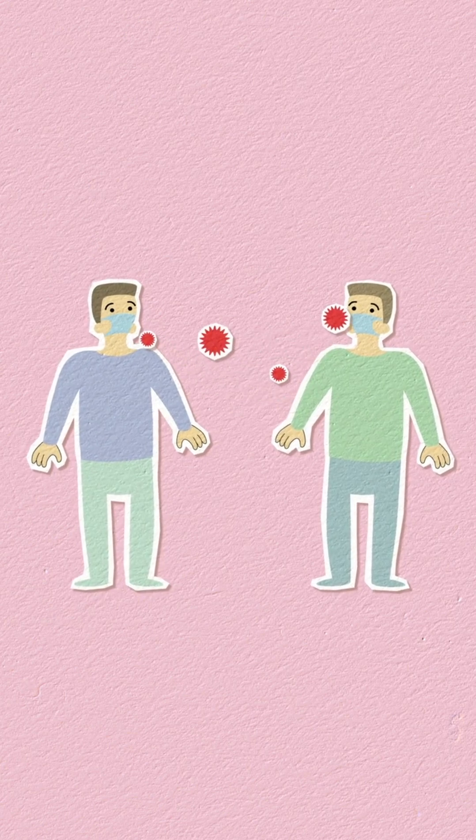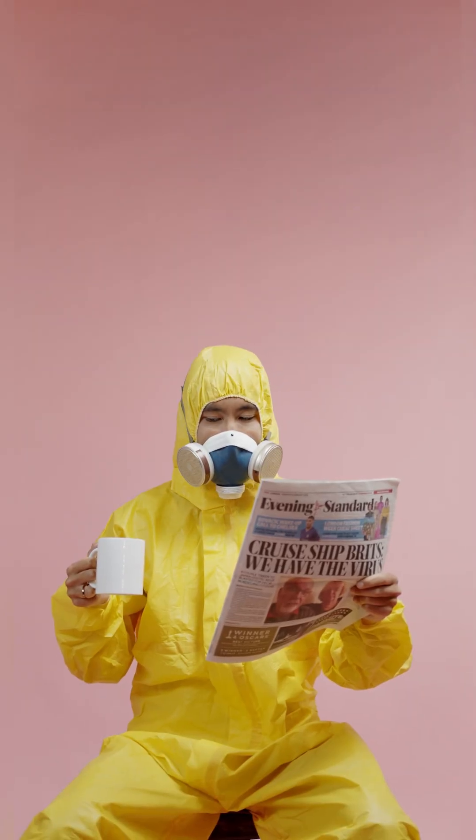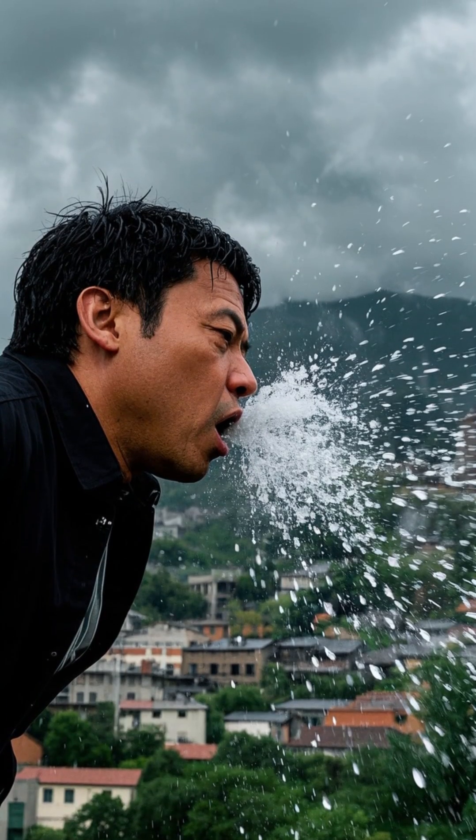Here's how viruses spread through the air, on surfaces, and through people. First off, let's talk about droplets.